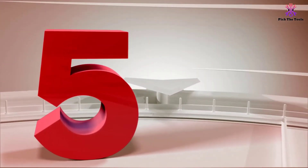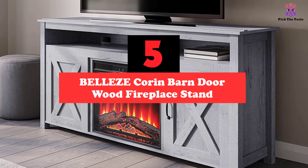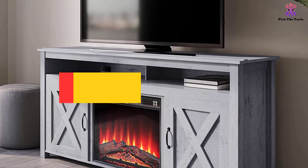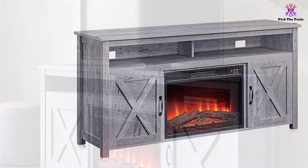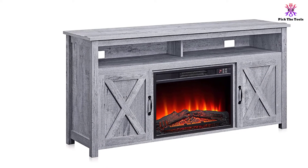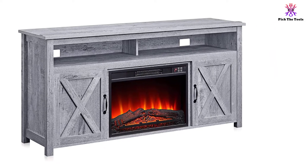Starting at number 5, we have the BELLEZE Corrin Barn Door Wood Fireplace Stand. It looks classic and would fit well in vintage-inspired decor. The 57.9 x 29.5 x 15.9 inches unit is designed to cover a large area. The farm-inspired unit features a gray finish — other colors are available — and a brown top, allowing it to blend into the decor.